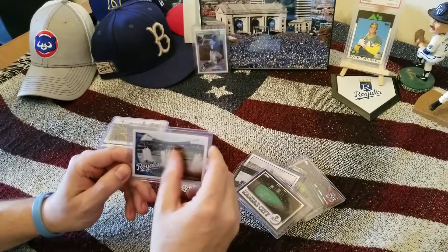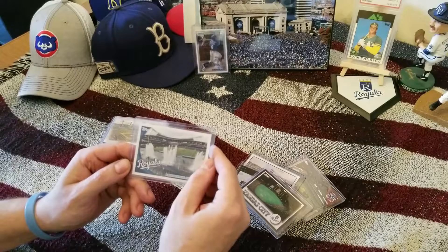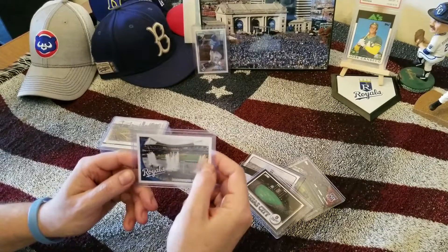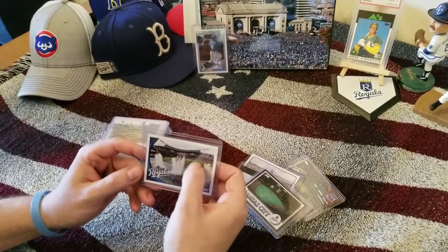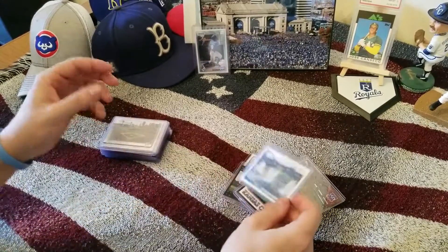I love that from the 80s to now they changed the seats — they were like orange almost. It didn't make any sense for having Royals. Now they're blue, so I really like those.